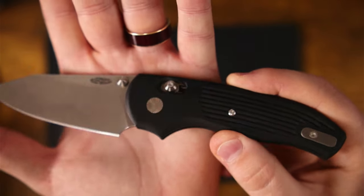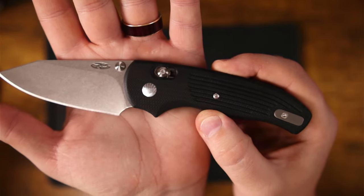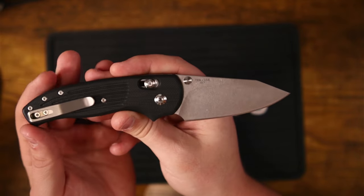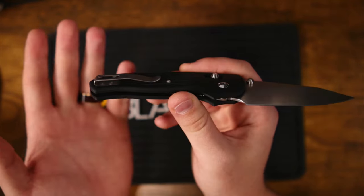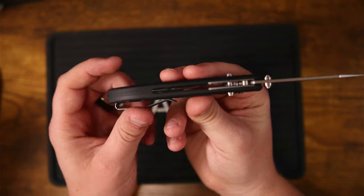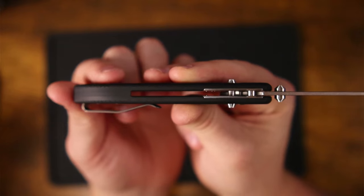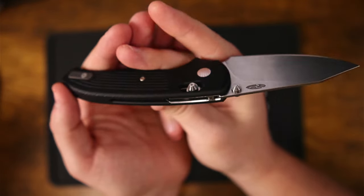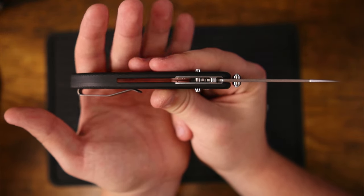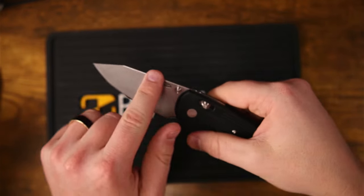On one side you get this kind of seashell design — I don't know if that was intentionally supposed to look like a seashell, but once I see it I can't unsee it. On this side we have a T8 screw, titanium deep carry bent pocket clip, and T6 screws. It does have a G10 backspacer that looks like it's part of the show side handle scale — kind of a clamshell variant. I like it a lot.